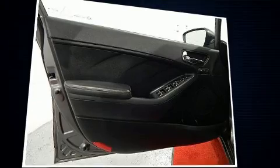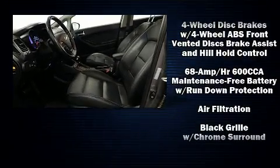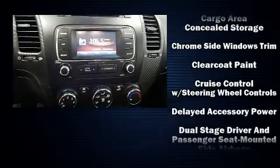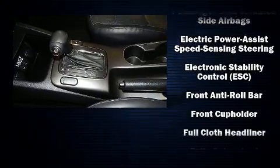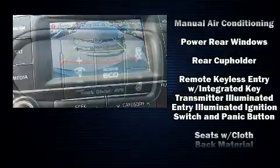Such amenities include remote keyless entry, a leather steering wheel, an outside temperature display, power door mirrors, heated door mirrors, and a split folding rear seat. The premium sound system drives six speakers, providing you and your passengers a sensational audio experience. Side curtain airbags deploy in extreme circumstances, shielding you and your passengers from collision forces.